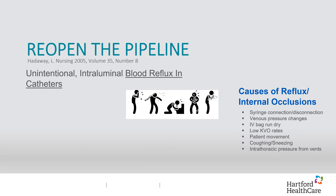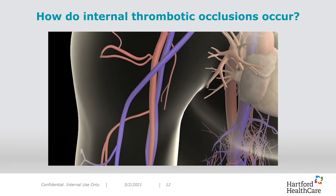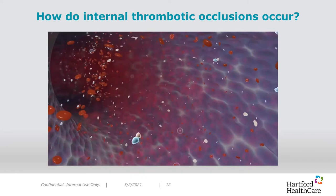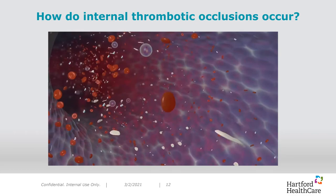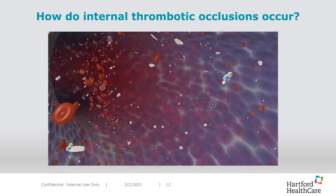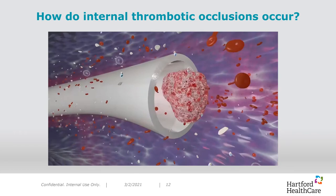How do internal thrombotic occlusions occur? Blood is the first body fluid to come into contact with vascular access catheter materials such as urethanes and Teflons. When synthetic catheter material contacts blood, a layer of plasma proteins absorbs onto the catheter surface and triggers a complex series of biological responses, including protein absorption, platelet adhesion, coagulation, and thrombosis. Blood coagulation and platelet adhesion to intraluminal catheter surfaces remain one of the largest contributors to vascular access catheter dysfunction by producing partial and total IV catheter occlusion.